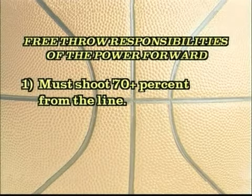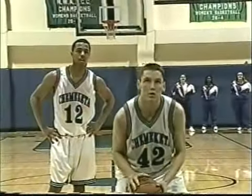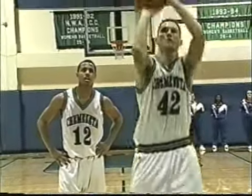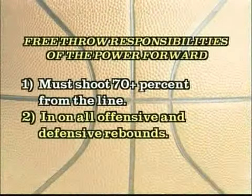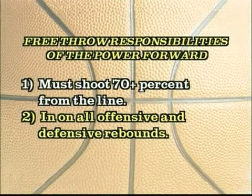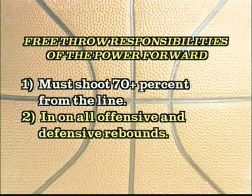You need to shoot 70% or better from the free throw line. You must be in on all rebounds on the free throw line.